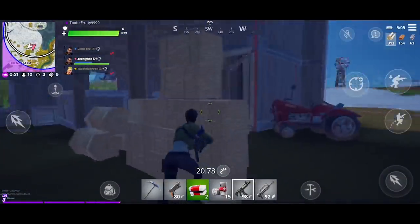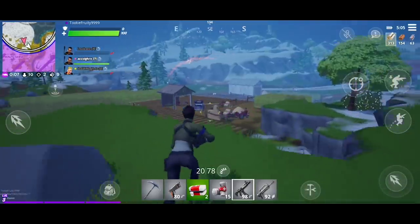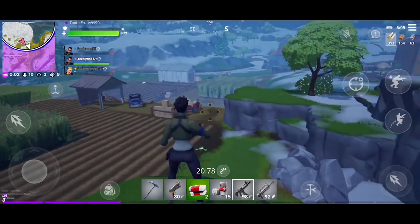Wow. Dang. Did I just jump on a trampoline? Yeah, I wanted to jump on a trampoline. Nice. All right. Here we go. Let's see. I see some shooting down there. Uh oh. Oh no. The eye of the storm is closing. It's coming right at me.